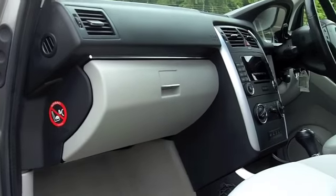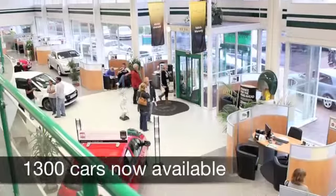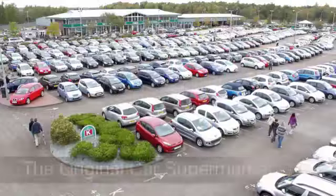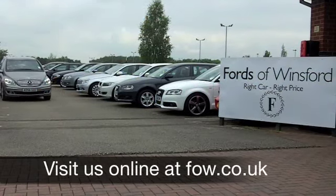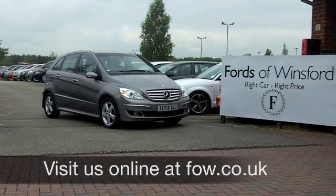If you've got an old car that you'd like to part exchange, or if you need finance, no problem — come down, we can sort all that for you with pleasure. If you fancy a test drive, why not ring and reserve? We'll hold this car for you for up to 48 hours until you can get here with no obligation. Come and discover this great car for yourself at Fords of Winsford.